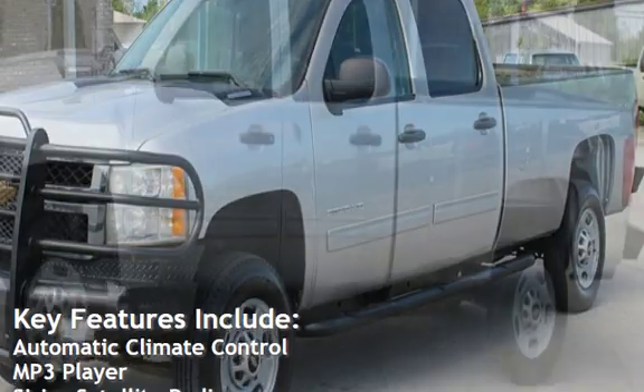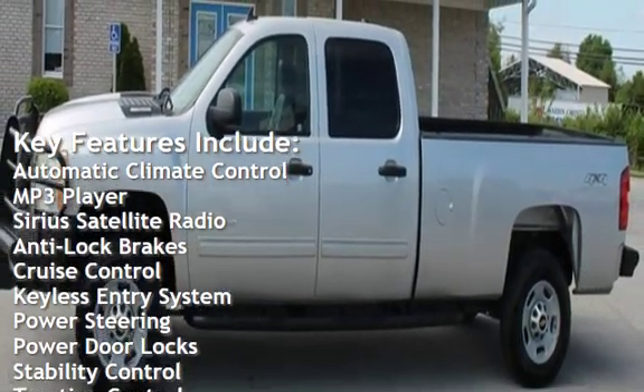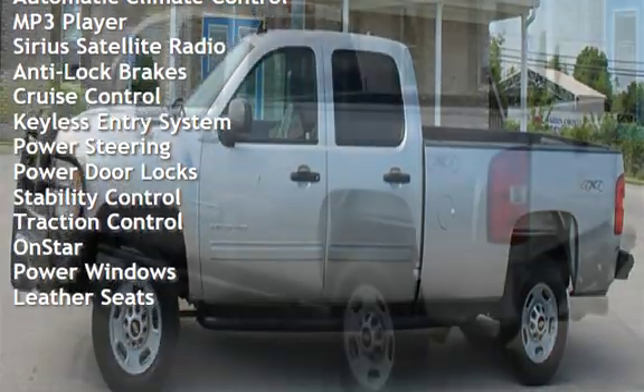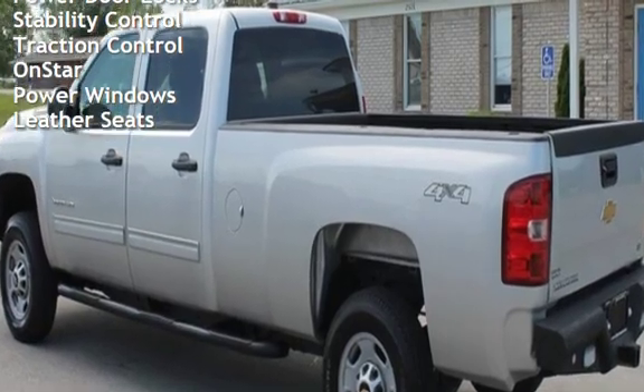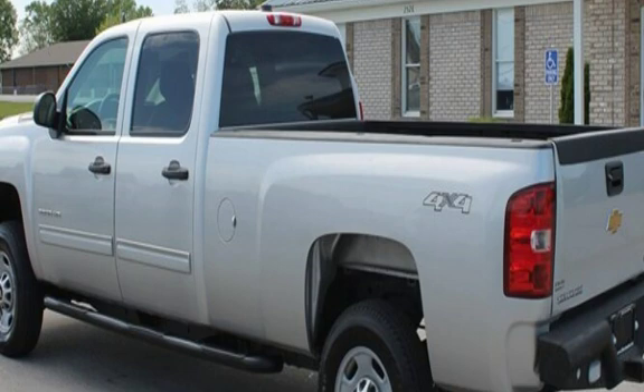Key features include: automatic climate control, MP3 player, Sirius satellite radio, anti-lock brakes, cruise control, keyless entry, power steering, power door locks, stability control, traction control, OnStar, power windows, and leather seats.